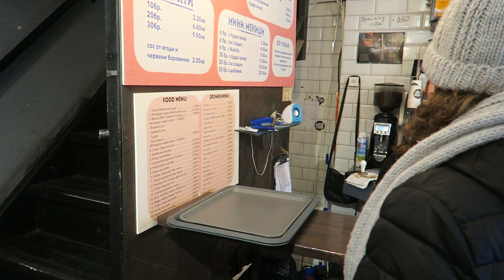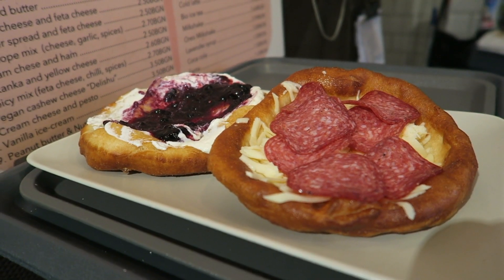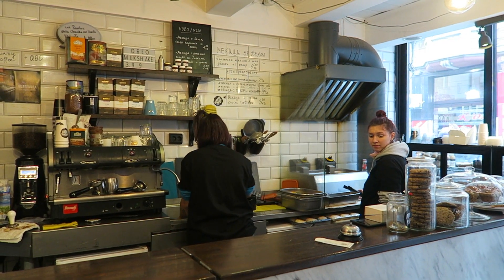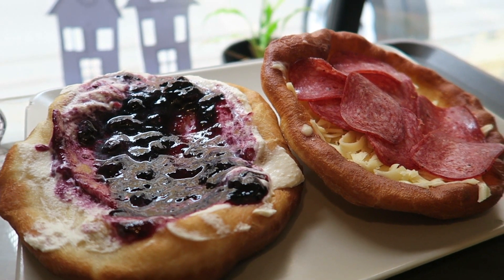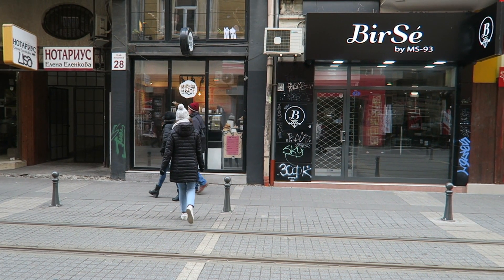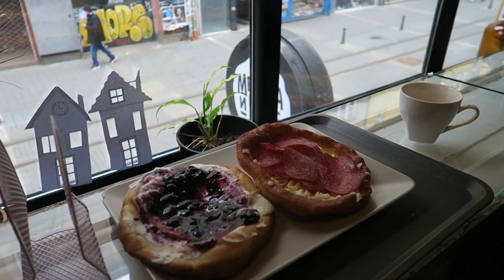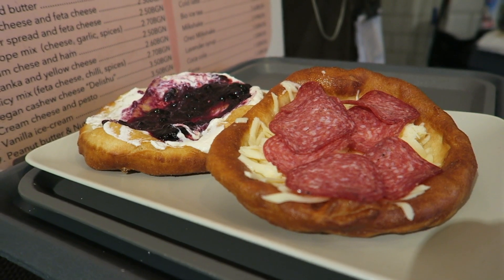Mekitsa — this is a traditional Bulgarian soft fried bread made with yoghurt. You can choose your toppings; I went with the very popular blueberry jam and cream cheese, and Carlos went with shredded cheese and salami. They were both very tasty and go great as a treat for breakfast or as a snack, especially if you visit the famous Mekitsa and Kofi café in the city centre, which is located on a main road with a two-storey setting overlooking the bustling streets.